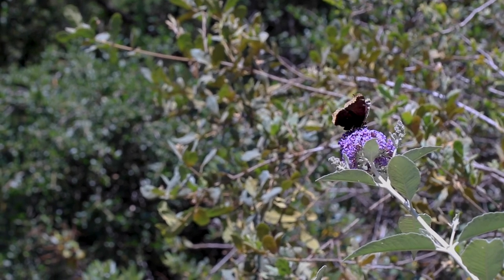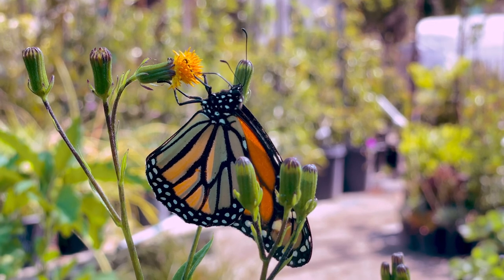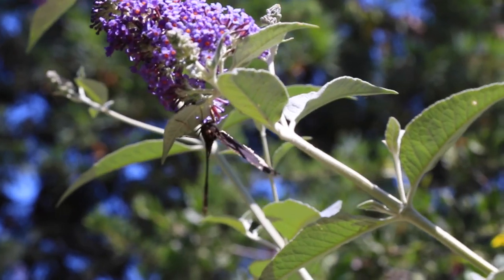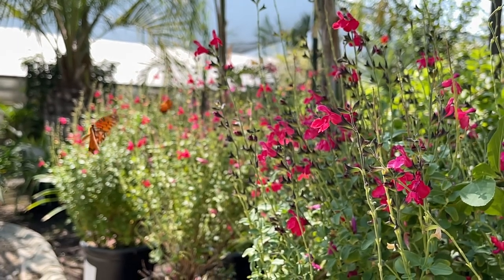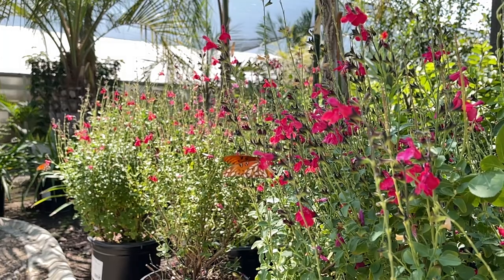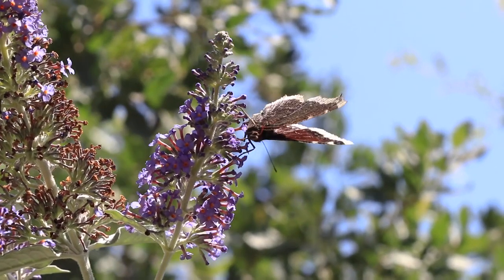So why are butterflies attracted to some plants more than others? There are a few different factors. First and foremost, the nectar from that flower has to be part of the butterfly's diet. Secondly, the shrub is typically a more profusely blooming plant where the flowers are clustered together, so the butterflies can easily jump around from one flower to the next as sort of an energy conservation. So there is an efficiency factor to which plants they will go after.